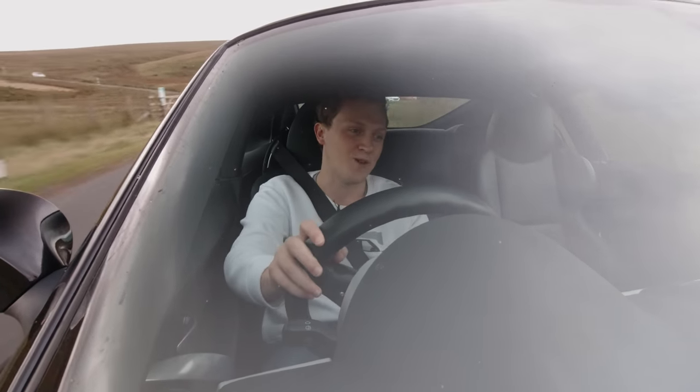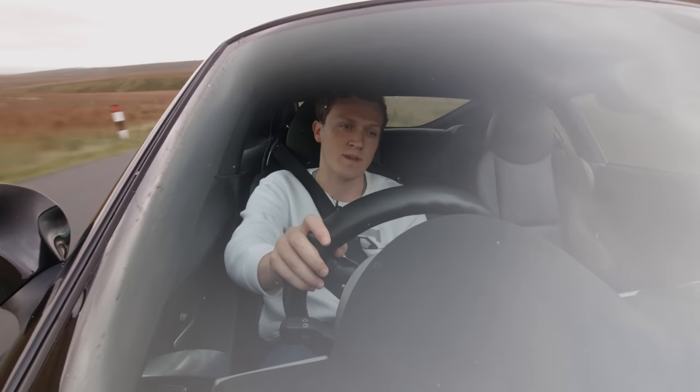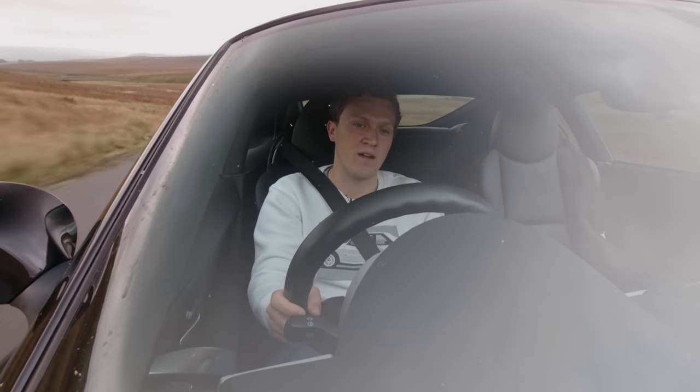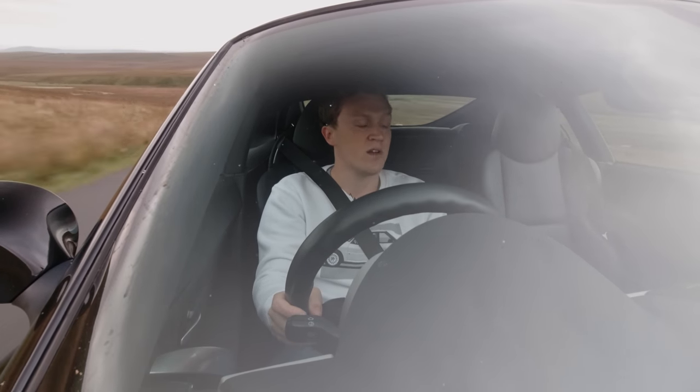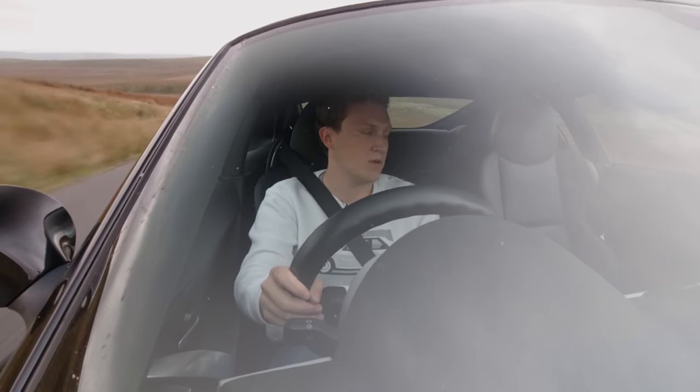I'm looking forward to doing many more miles in this car. I'd love to take it to Europe sometime in 2022 and experience it over there, as well as more journeys throughout the UK. Stay tuned — thanks for watching the video, and I'll see you in the next one.